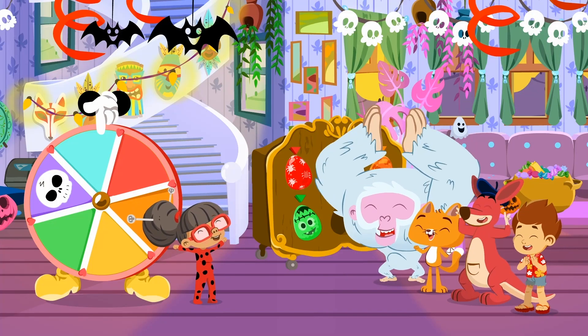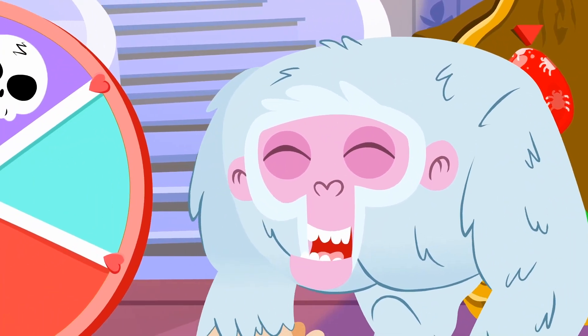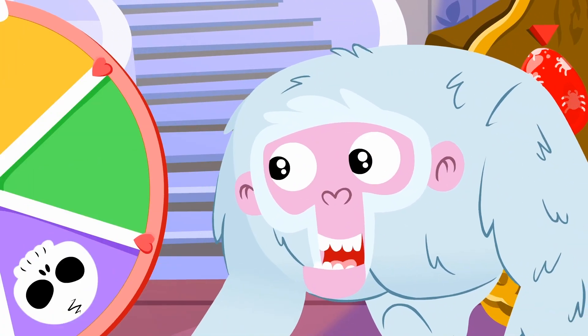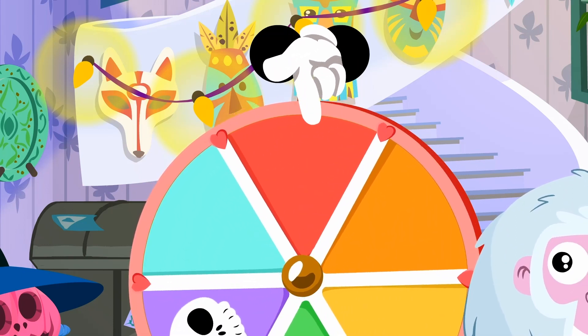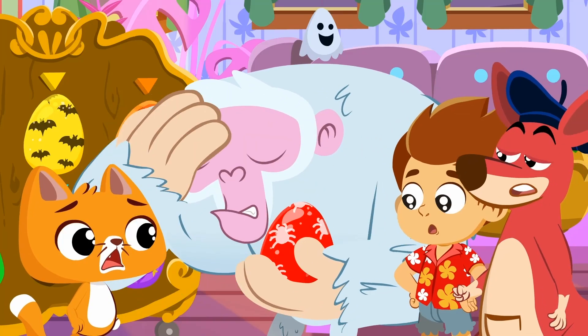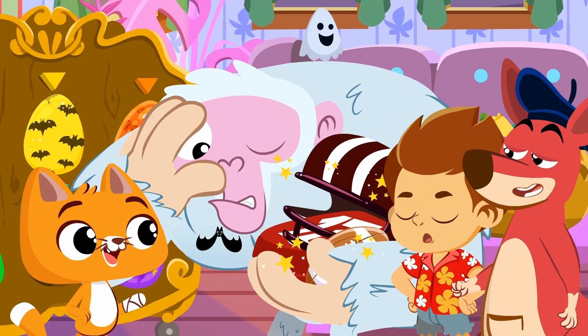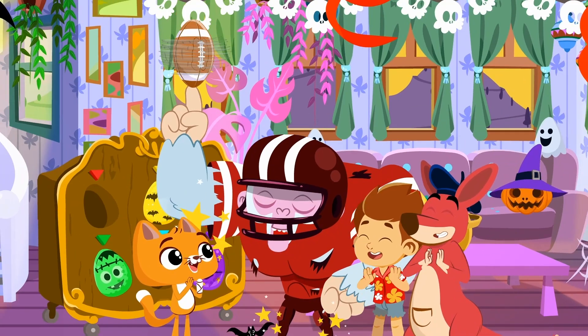Wow, what a beautiful costume! Come on, monkey, it's your turn! Spin the wheel! Woo-hoo! Your costume is really cool!